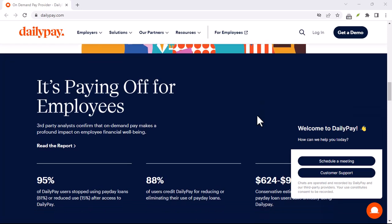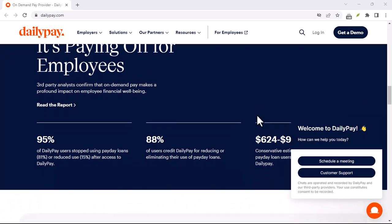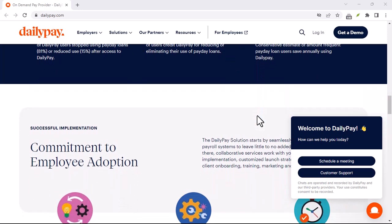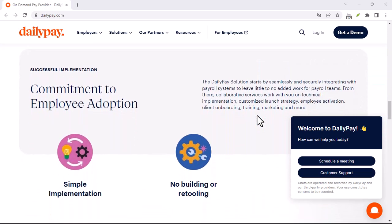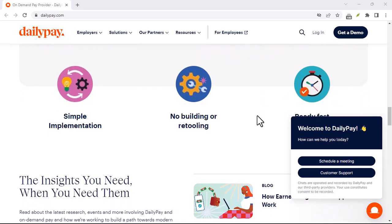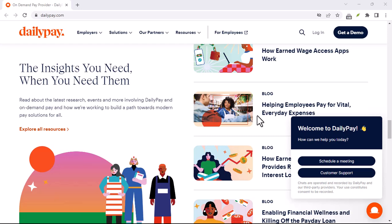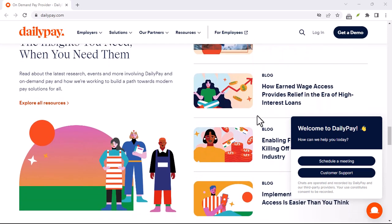That's where DailyPay comes in. It's a service offered by some employers that allows you to transfer a portion of your already earned wages to your bank account when you need it, not just on designated paydays. If you're wondering how to enroll in DailyPay and take control of your finances, this video is for you.